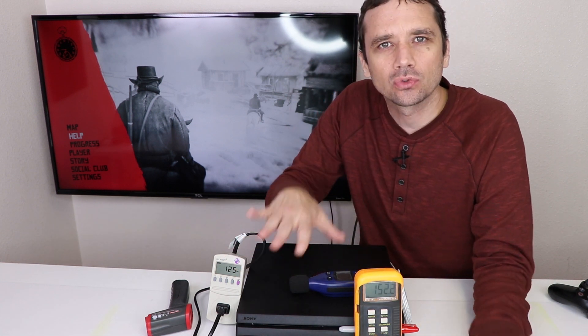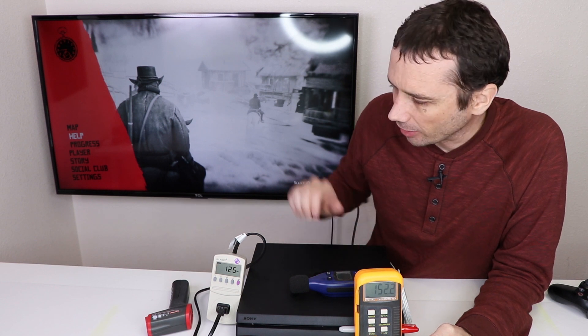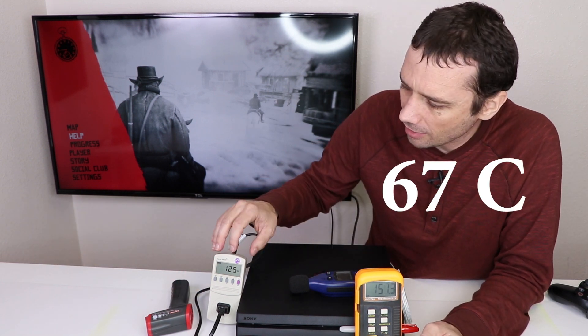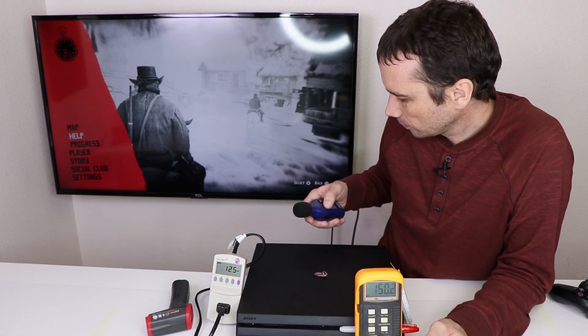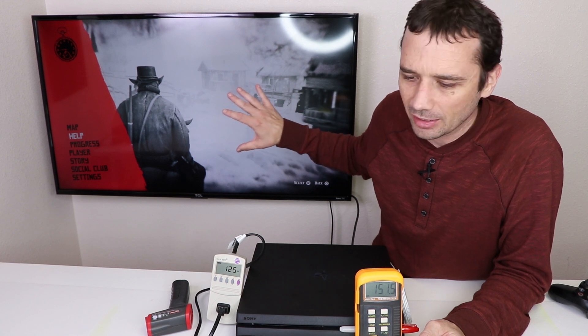We've been playing for about an hour and ten minutes or so. I've been taking a few readings while playing, but I'll take some now. Currently, the temperature is about 152 degrees Fahrenheit, and the wattage reading is 126 watts. The decibel reading is about 40 decibels right now, which is pretty low as I am paused in the game.